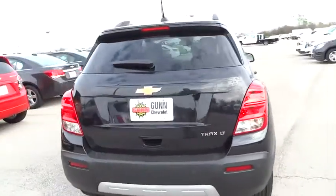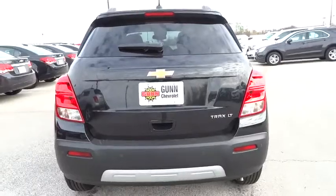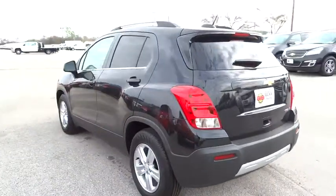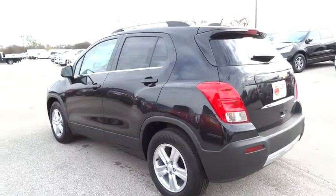Bluetooth. Power steering. Adjustable steering wheel. Driver airbag. Aluminum wheels. Floor mats. Cruise control. Rear defrost. FWD.